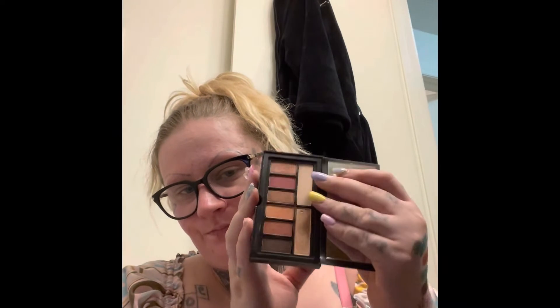This one is the Smashbox Cover Shot Ablaze eye palette — these are more warm colors. I have not used this yet, but that orange is pretty interesting and it's pretty pigmented too.